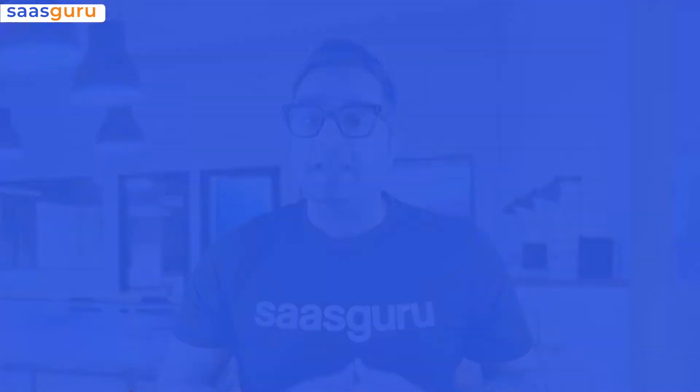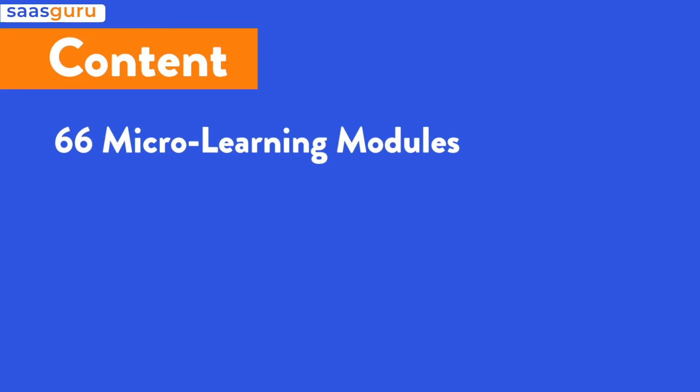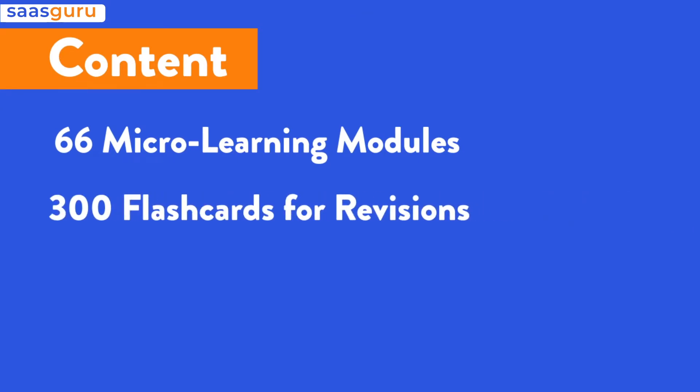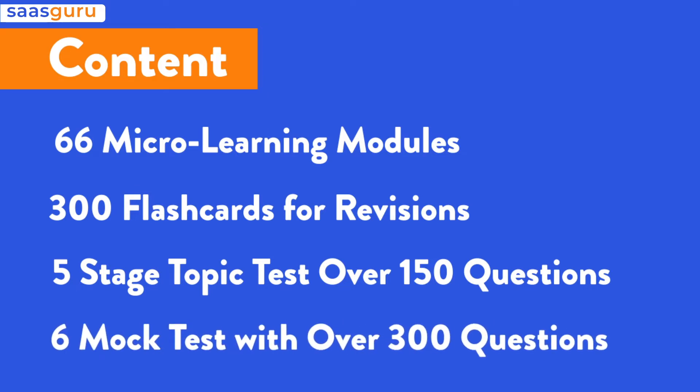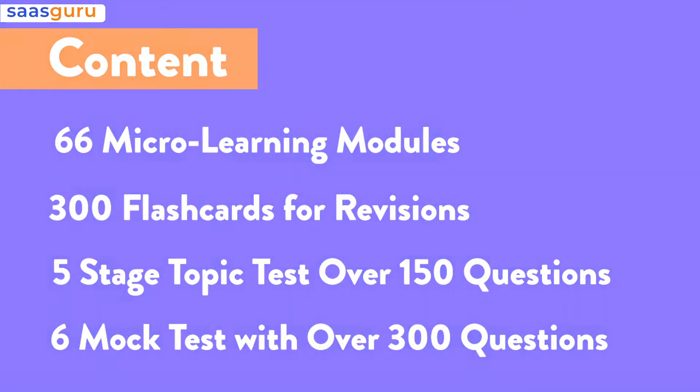So what do we have in this program? It has got 66 micro learning modules, 300 flashcards for revisions, five-stage topic tests with over 150 questions, and six mock exams over 300 questions to get you ready for the certification day.